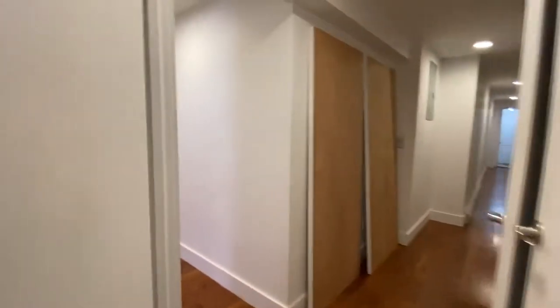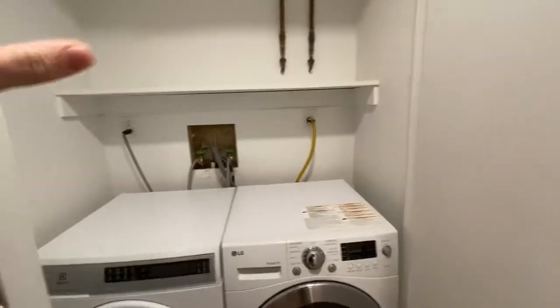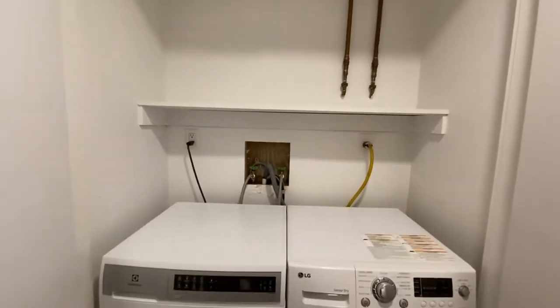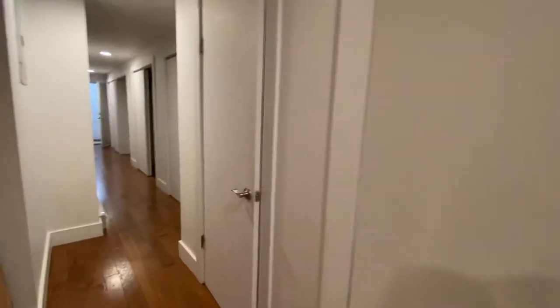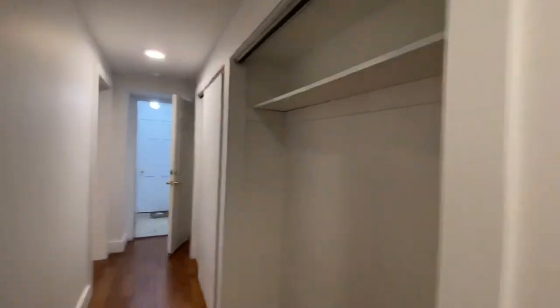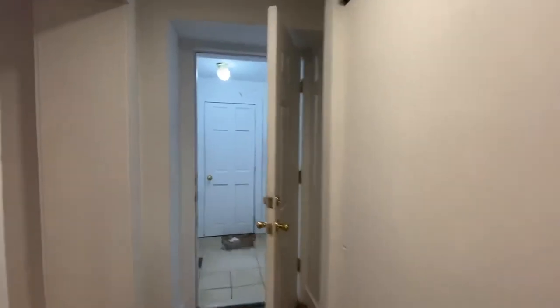And there are many more closets throughout. Thank you.